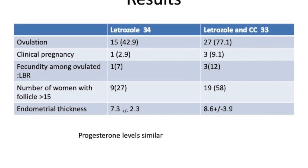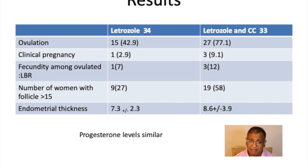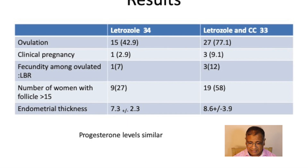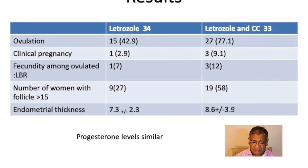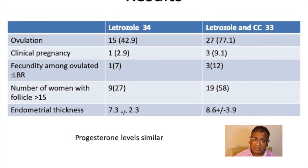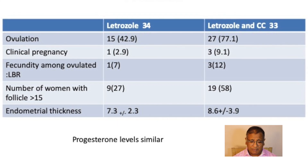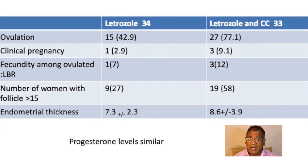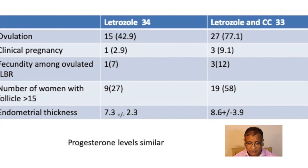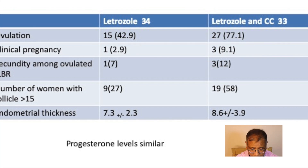The results were very interesting. When combining letrozole and clomiphene, ovulation rates were significantly better. Clinical pregnancy rates were slightly better per cycle. Fecundity per cycle ovulated was also slightly better. The number of women with follicles more than 15 mm was significantly greater, and endometrial thickness was slightly better with the combination.